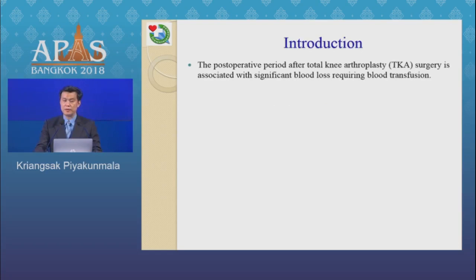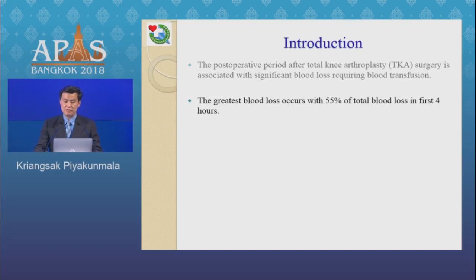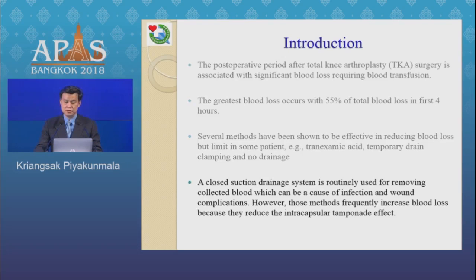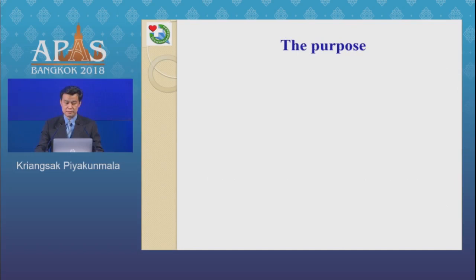Introduction. The postoperative period after total knee arthroplasty surgery is associated with significant blood loss requiring blood transfusion. The greater blood loss occurs with 55% of total blood loss in the first four hours. Several methods have been shown to be effective in reducing blood loss but are limited in some patients, such as systemic tranexamic acid, temporary drain clamping, and no drain. A cross-section drainage system is routinely used for removing collected blood, which can be a cause of infection and wound complications. However, those methods frequently increase blood loss because they reduce the entire capsular tamponade effect.